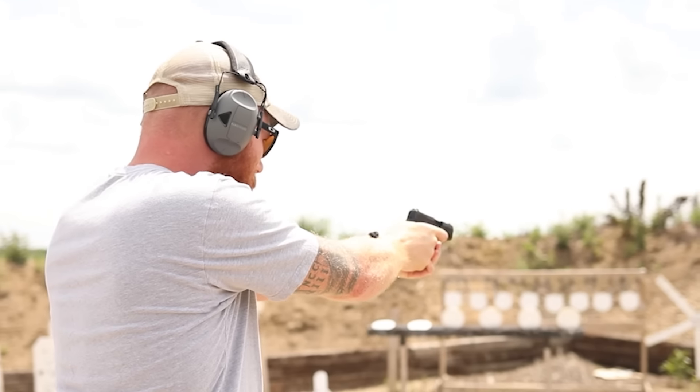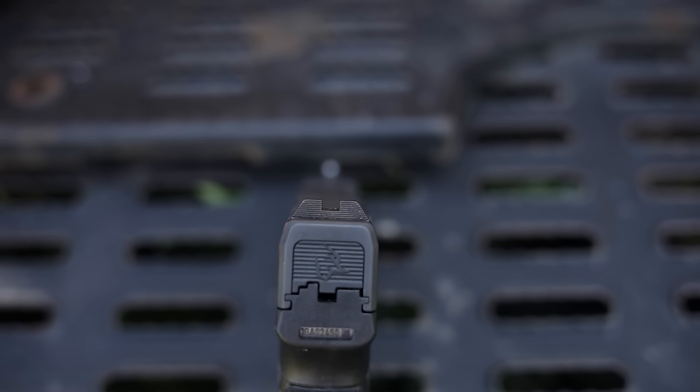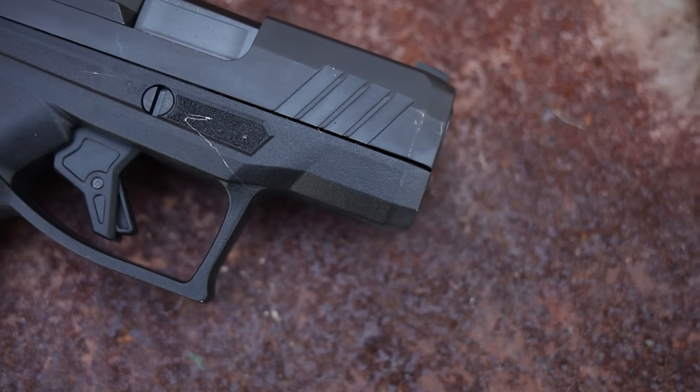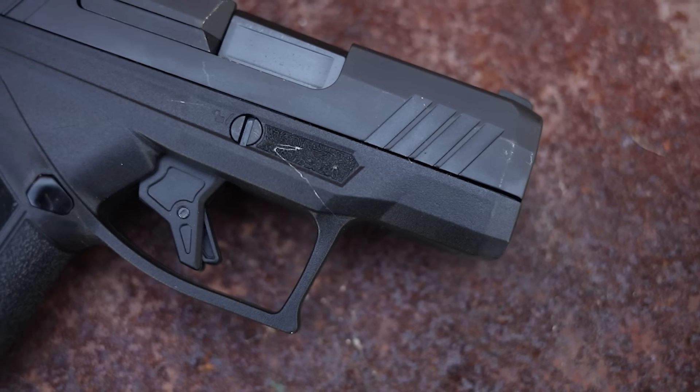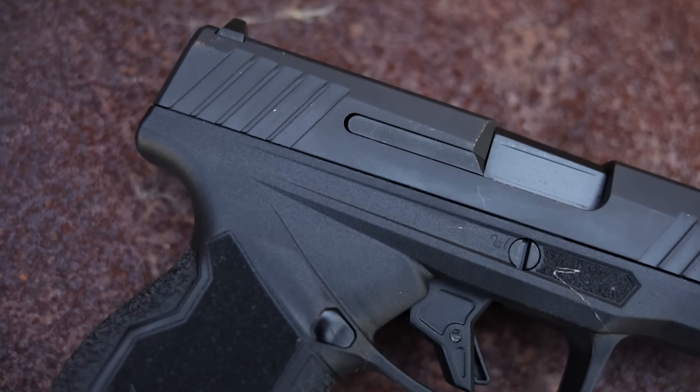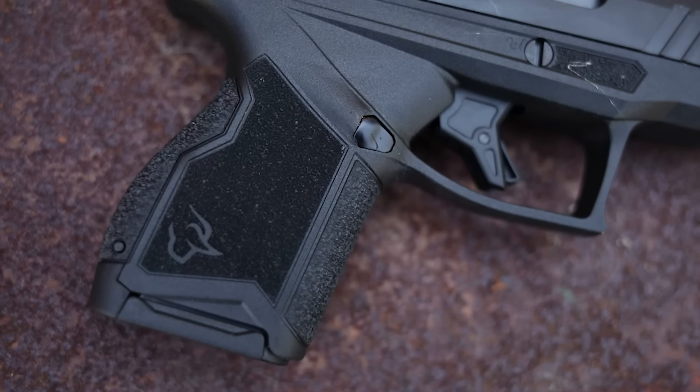It has steel white dot sights, pretty good texture, and optics models are available. It also has front slide serrations, which I really like for running the slide effectively, and it has a solid trigger that I was honestly impressed with when I tried it out.